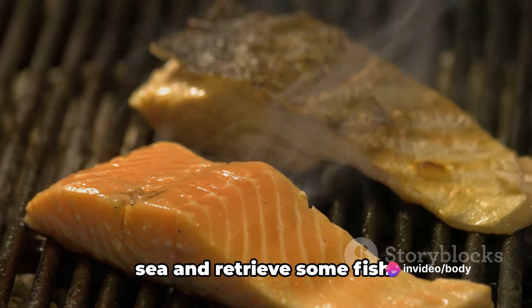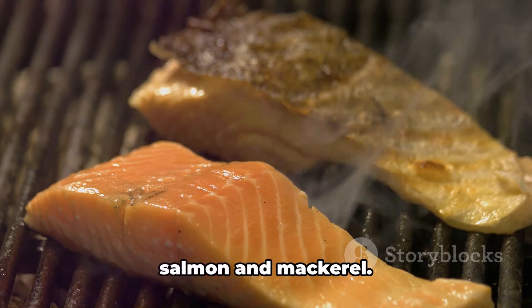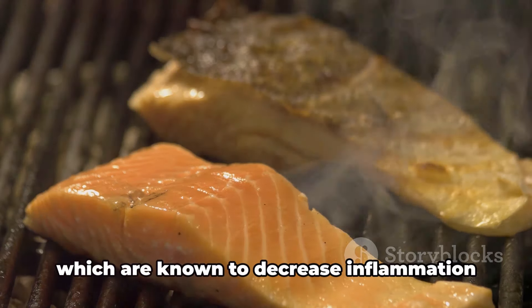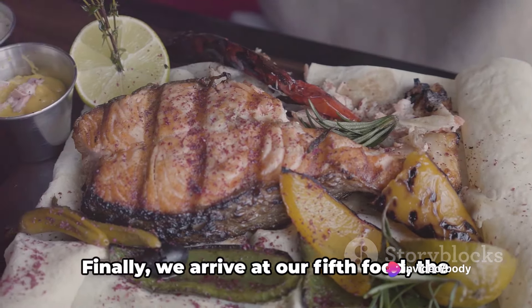Let's dive into the sea and retrieve some fish — specifically, fatty fish like salmon and mackerel. They're rich in omega-3 fatty acids, which are known to decrease inflammation and potentially lower blood pressure, helping your kidneys function optimally.